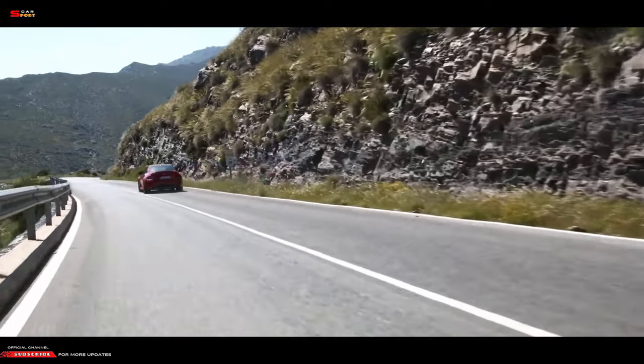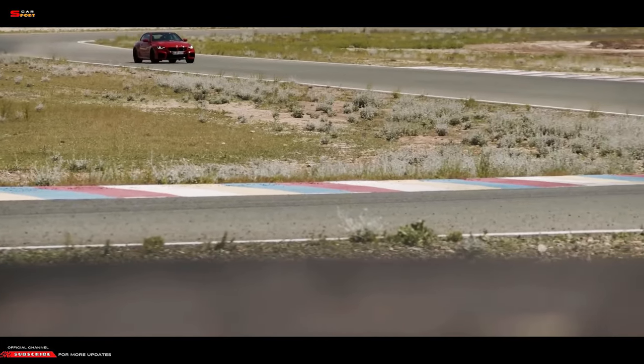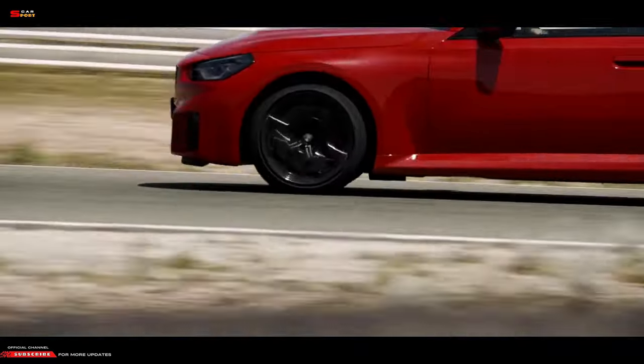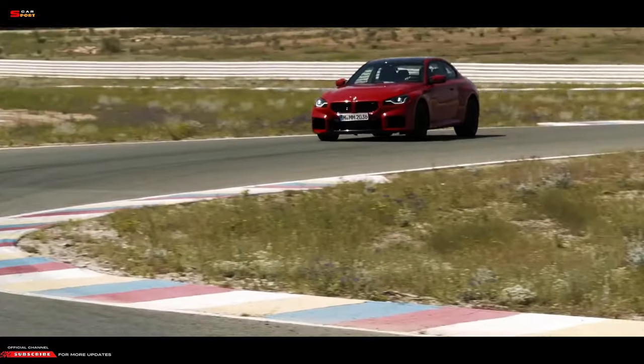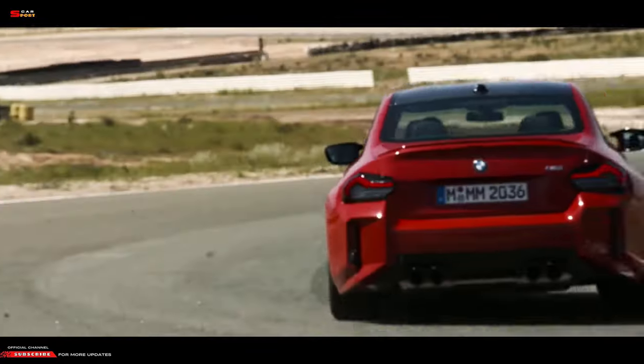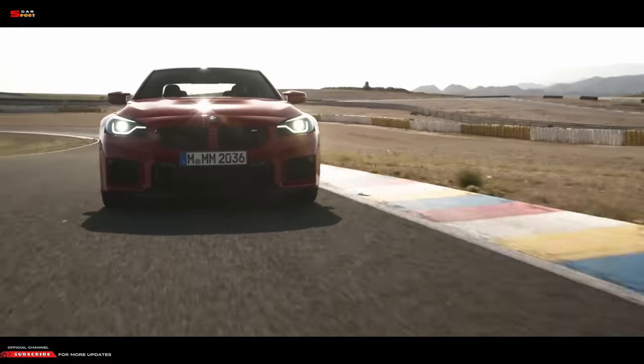The M-specific exhaust system has electronically controlled flaps to improve sound, and exhaust gases are discharged through a quartet of tailpipes. If you want to experience the feeling of riding in a crazy but exciting state, try the second-generation BMW M2.